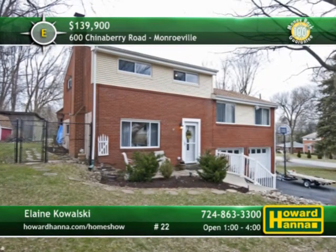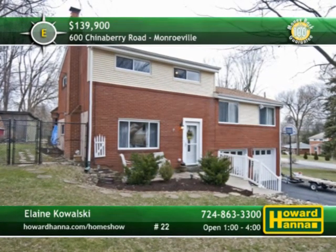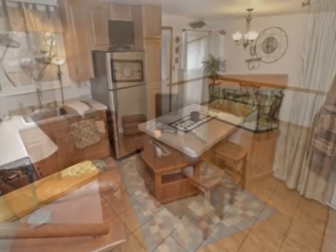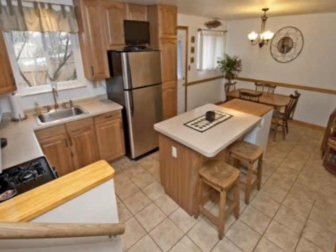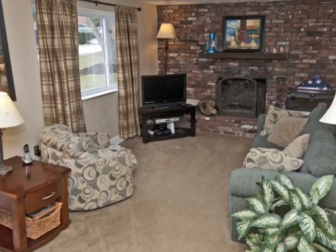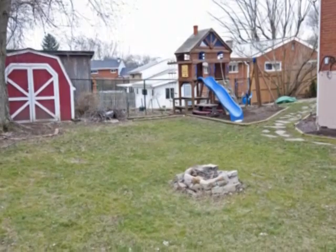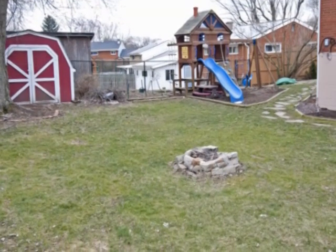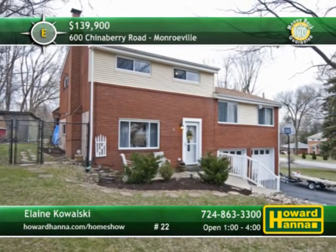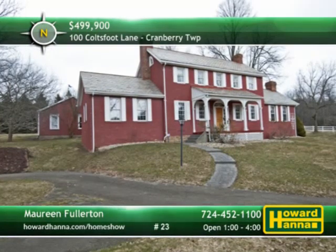A spacious corner lot in Monroeville sets the stage for this multi-level home with four bedrooms and one-and-a-half baths. Topped by a newer roof, the living room displays fresh paint and glossy hardwood floors. Newer cabinets and included appliances fill the eating kitchen, centered on a breakfast island. A brick gas fireplace fills one whole wall of the family room, covered by a home warranty and a 100% money-back guarantee. This home's picturesque cul-de-sac lot includes a front patio close to Evergreen Park. Howard Hanna Mortgage can provide information on financing after you meet with Elaine Kowalski this afternoon.